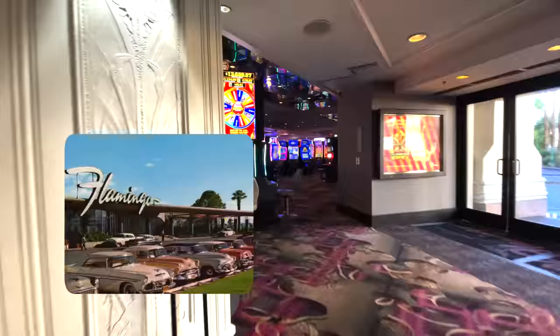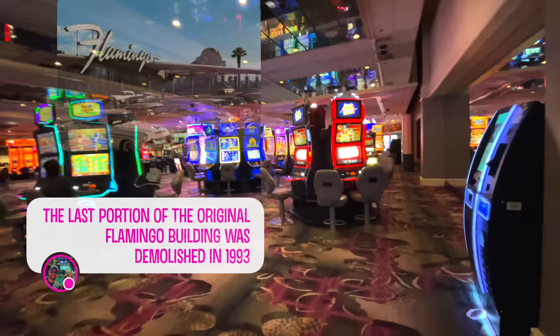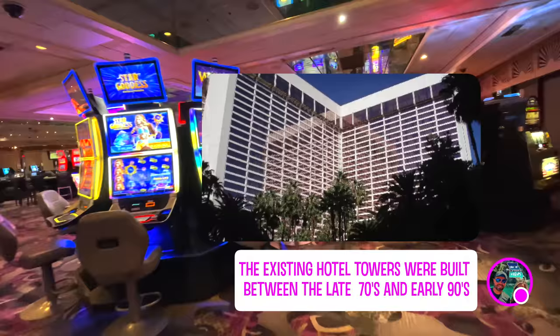The hotel opened in 1946, but none of that original structure actually remains. The last remaining structure from the hotel's original construction was demolished in 1993. The existing hotel towers here at the Flamingo were built between the late '70s and early 1990s.